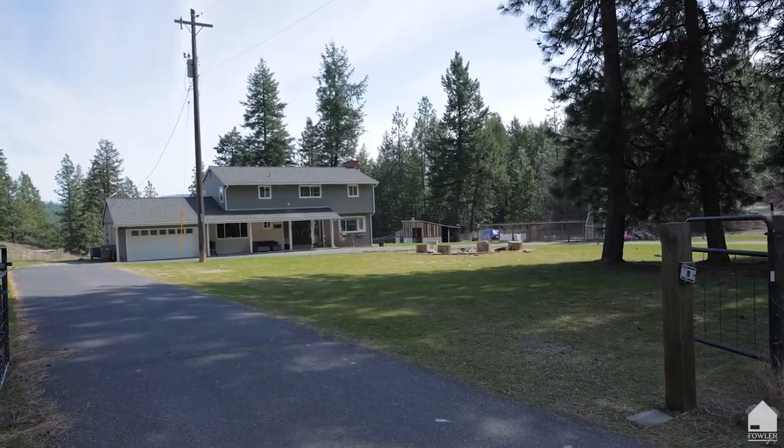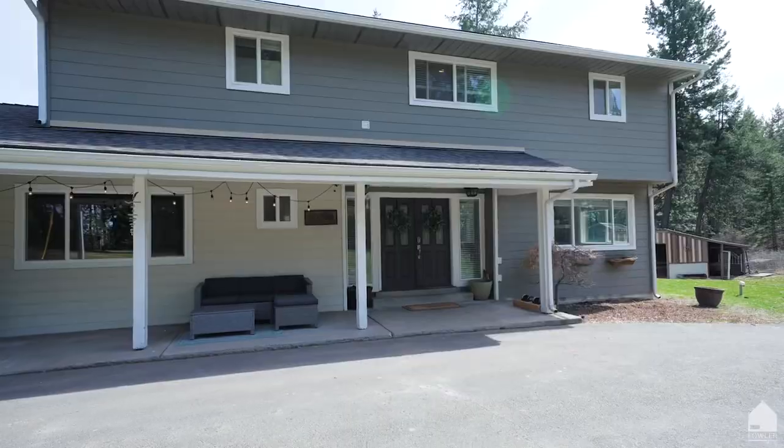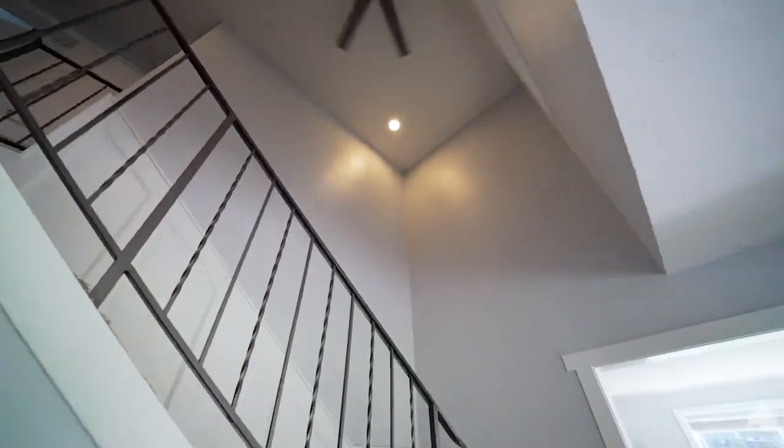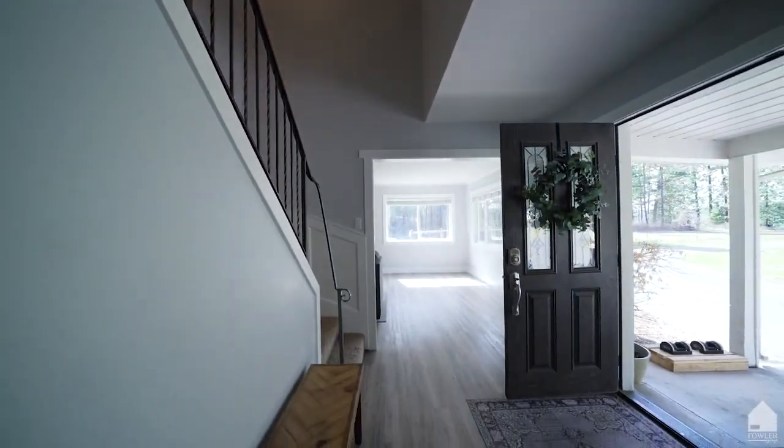The fully fenced property has a wraparound driveway leading to a charming porch entry. Inside, note the vaulted ceilings in the foyer and updated flooring and trim throughout the home.